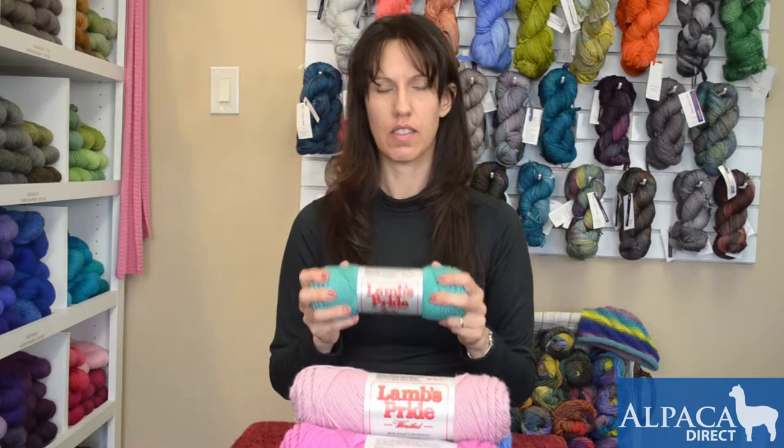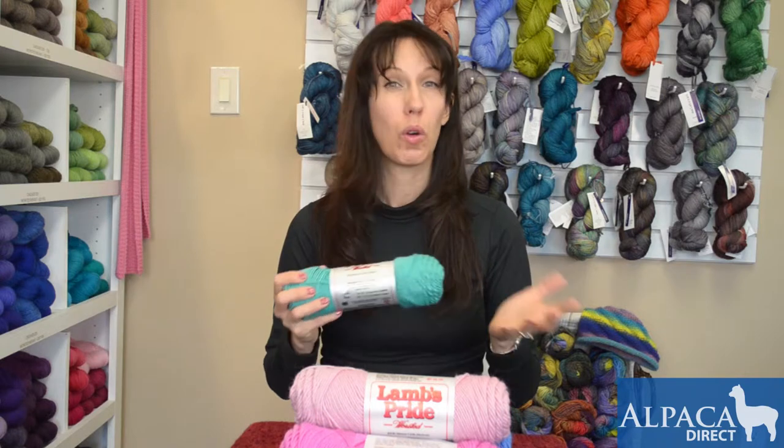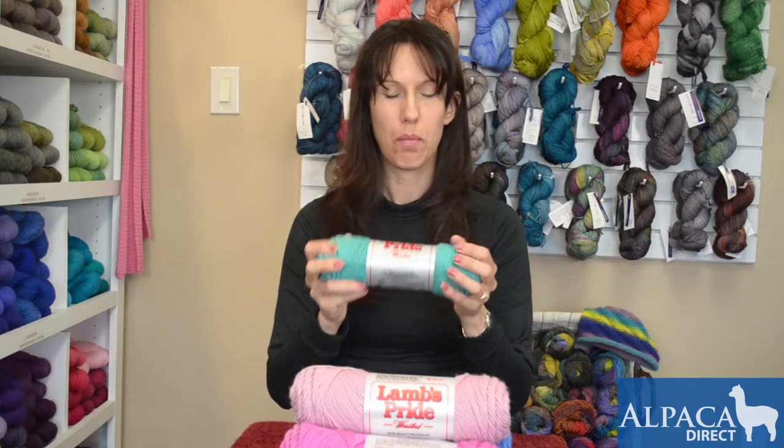It's a nice, solid yarn, great for your afghans, quilts and things that you're going to be making. Quilt edging is a real fun thing to do, to edge it in crochet, and this is a great product for that.